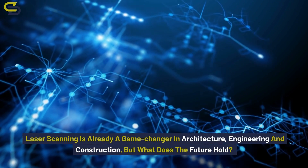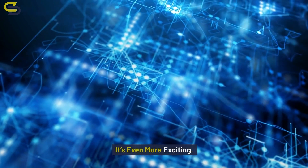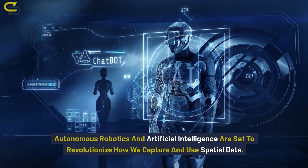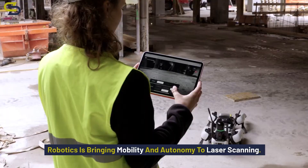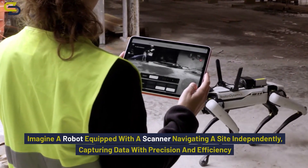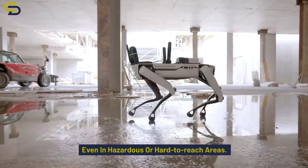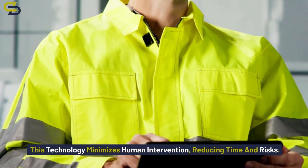Laser scanning is already a game changer in architecture, engineering and construction — but what does the future hold? It's even more exciting. Autonomous robotics and artificial intelligence are set to revolutionize how we capture and use spatial data. Robotics is bringing mobility and autonomy to laser scanning. Imagine a robot equipped with a scanner navigating a site independently, capturing data with precision and efficiency, even in hazardous or hard-to-reach areas — minimizing human intervention and reducing time and risks.